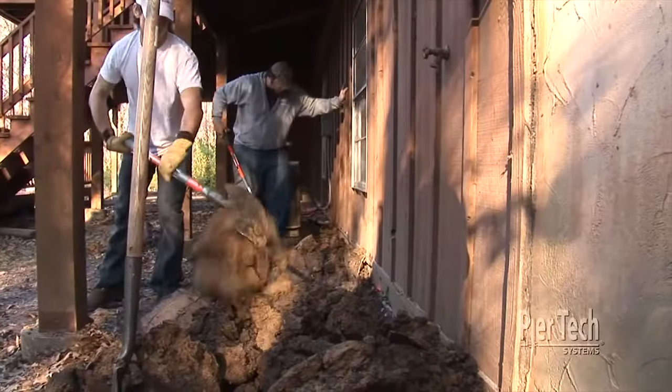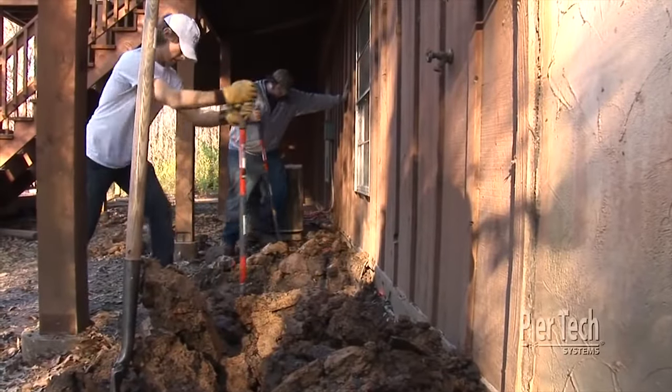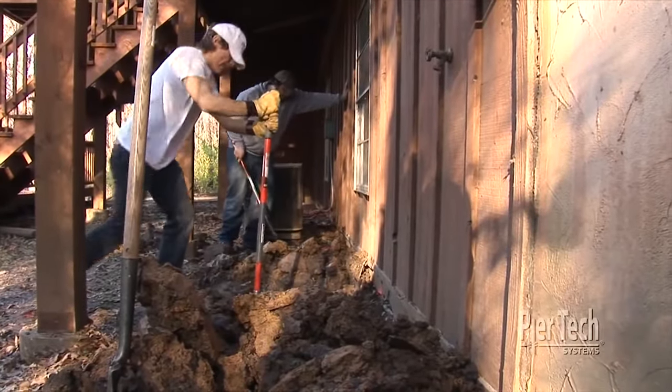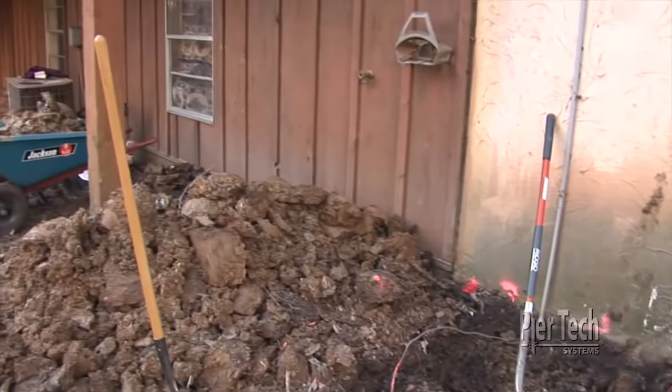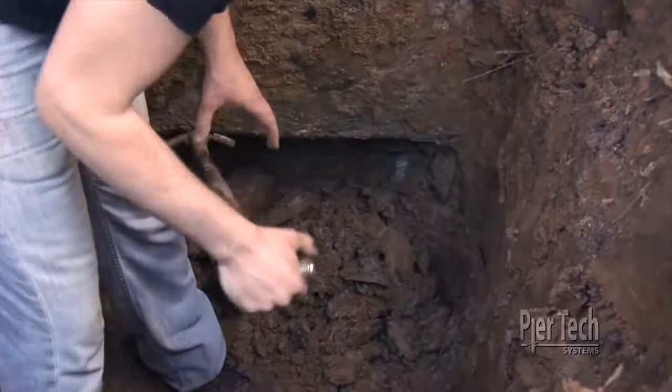Then the excavation process begins, either by hand or by machine. Holes are dug in the location for each pier. This reveals the footing and allows for proper bracket placement.